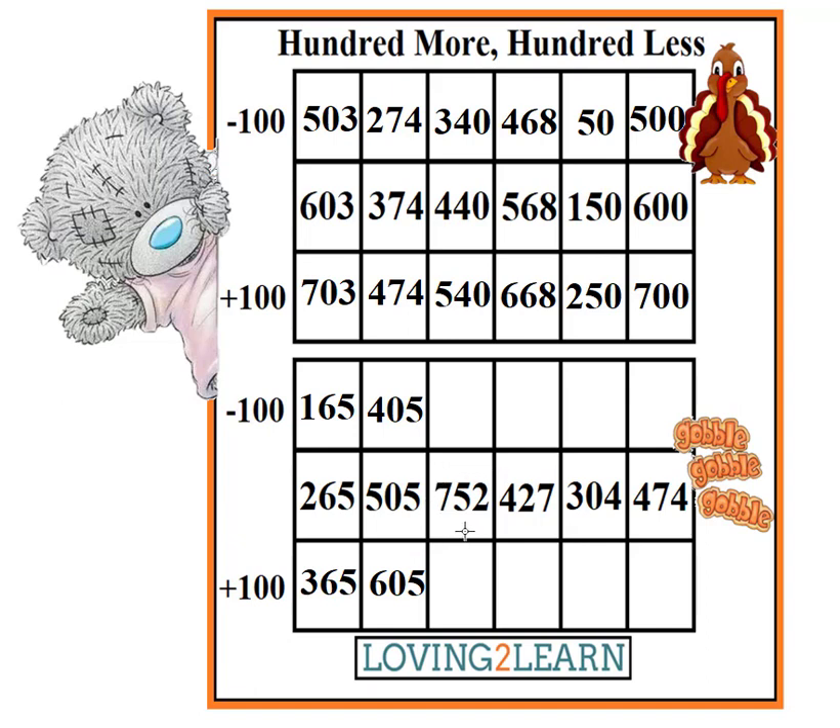Shout it out. 752. What's 100 less than 752? 652. What's 100 more than 752? 852. Perfect.